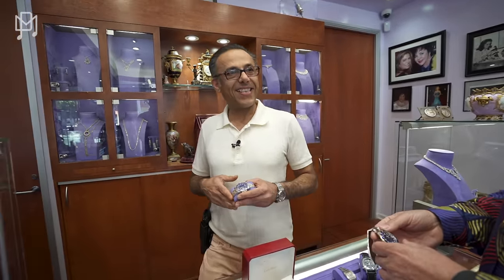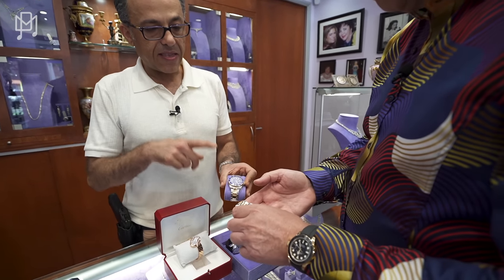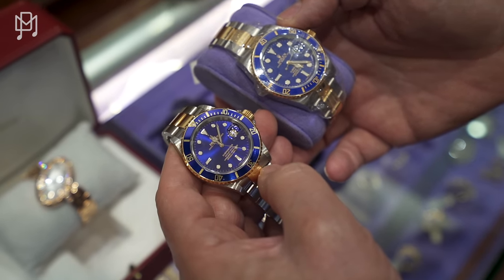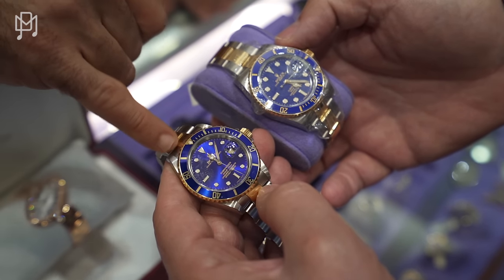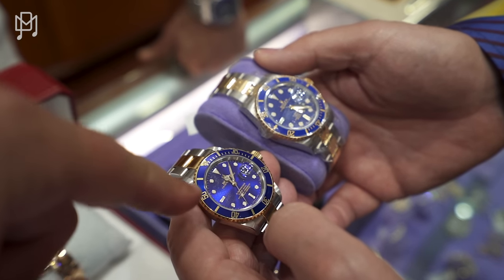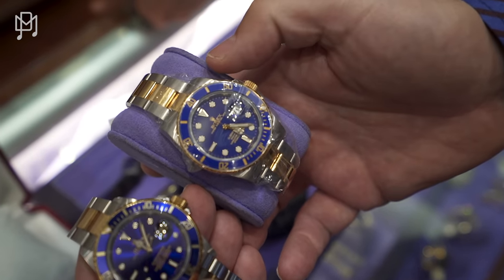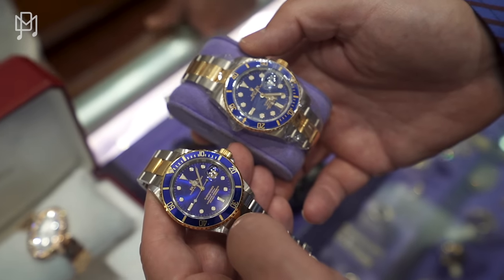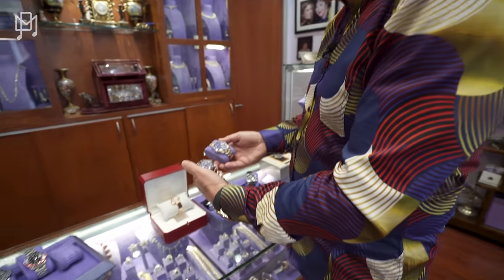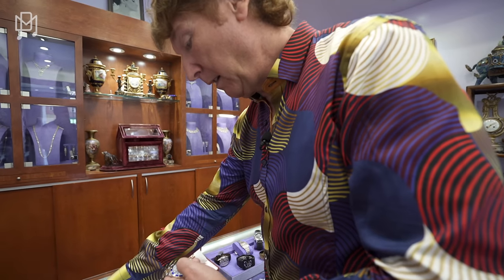This is a newer case — it has the ceramic bezel. They also make a 41mm now; this is a 40mm. I actually prefer this one — it pops more. The hour markers on the new one might be slightly too big. So the steel and gold Submariner at 10,500 is insane — I didn't even think you could get a stainless steel Sub for ten.